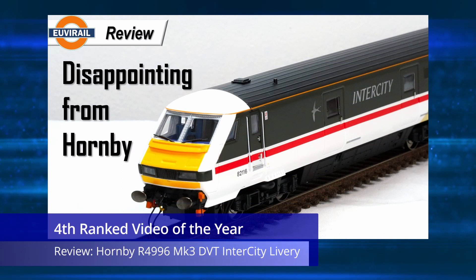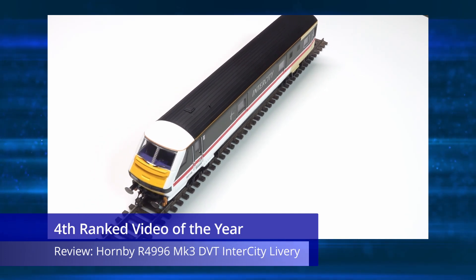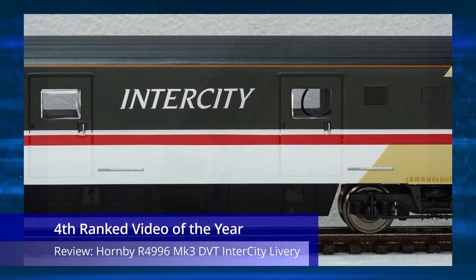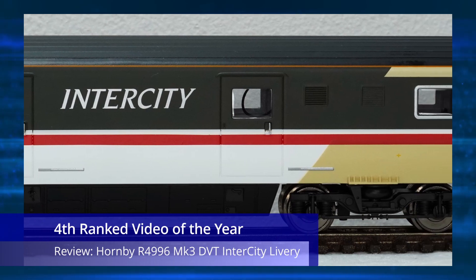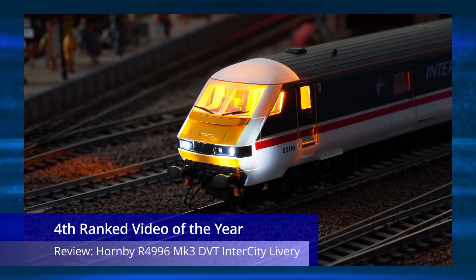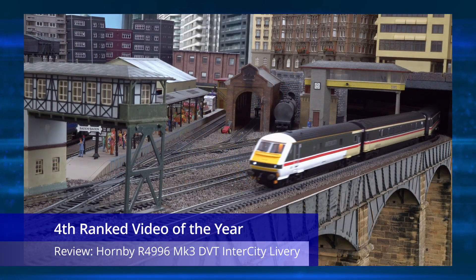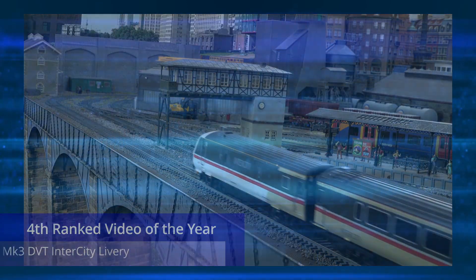Number four on the list is another negative video in the form of my review of the R4996 Mark 3 DVT in the InterCity Swallow livery. Videos outlining a model's faults always appear to do well, but I'm thankful to say they were in a minority on the channel this year. This video hopefully captured most of what was wrong about Hornby's R4996 DVT, and hence it's got a lot of viewing on the channel.